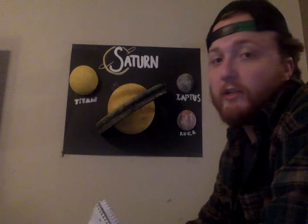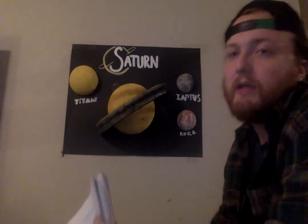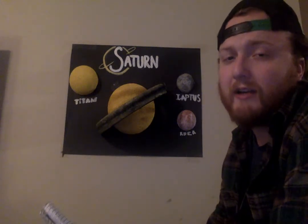Throughout this presentation I will give you a little information on Saturn. Originally I was going to talk about the rings, but we did that in our lab 7, lab 8 I believe, on Saturn's rings. So I might touch on them a little bit, but I'm going to be more focused on Saturn and the moons.